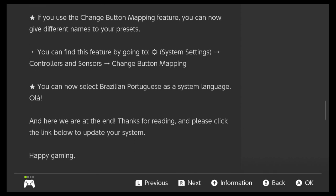If you use the change button mapping feature, which came out in the previous update — update 10 — you can now give different names to your presets. Okay, that's really cool. I like that. That's a good feature.